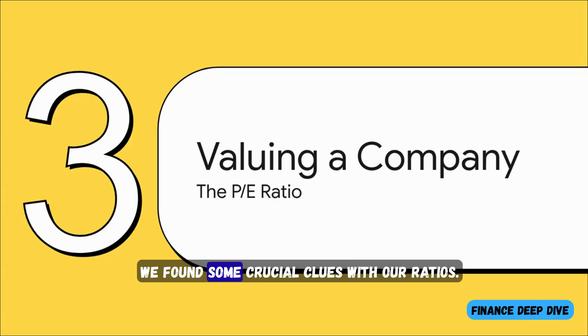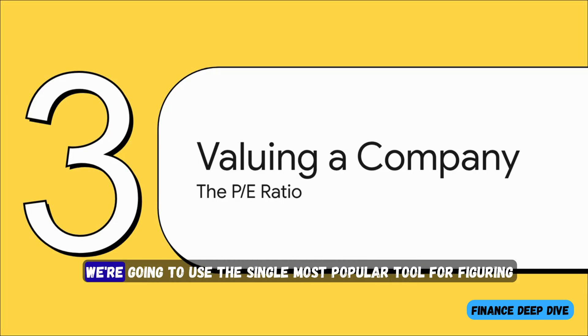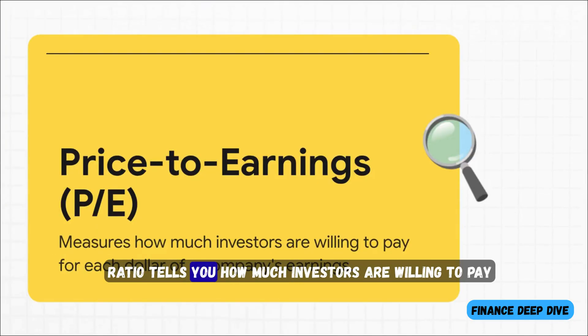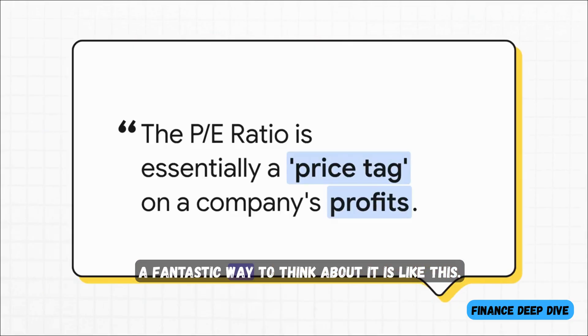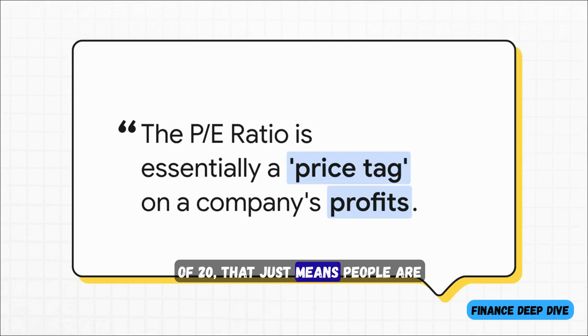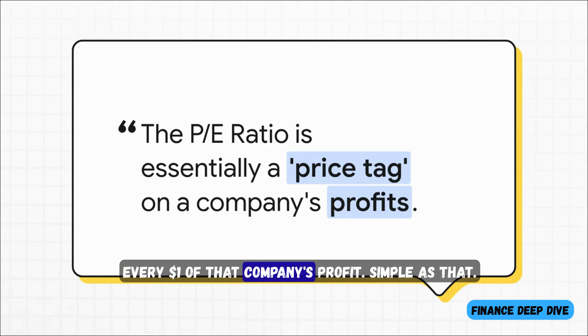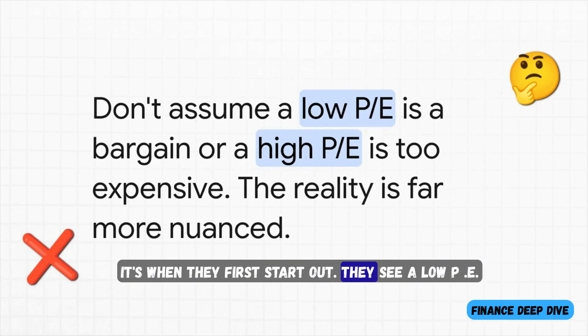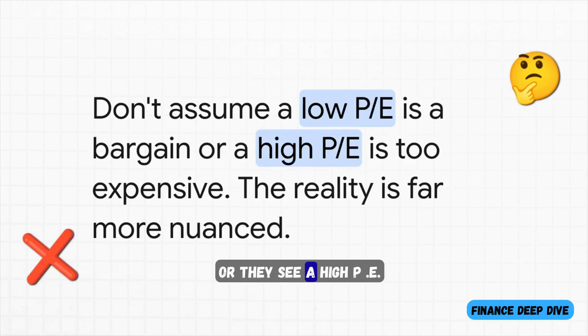We've gathered our evidence and found crucial clues with our ratios. Now it is time for the main event. We're going to use the single most popular tool for figuring out a company's value: the price-to-earnings ratio, or PE ratio for short. In the simplest terms, the PE ratio tells you how much investors are willing to pay for each dollar that the company actually earns in profit — a direct link between stock price and real-world performance. It's basically the price tag on a company's profits. If a company has a PE of 20, people are paying $20 today for every $1 of that company's profit. But here is the classic mistake almost everyone makes: they see a low PE and think it's a bargain, or a high PE and think it's too expensive. That is not the whole story. A high PE isn't necessarily a red flag — often it just means investors are super optimistic, paying a premium today because they expect massive growth tomorrow.